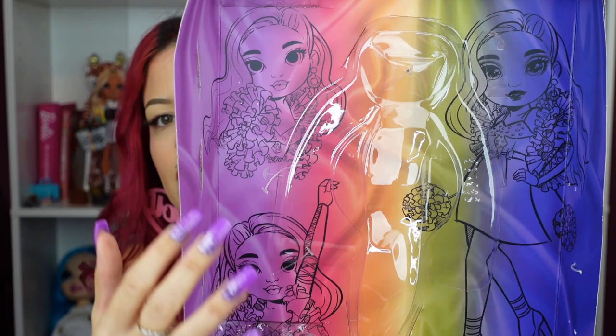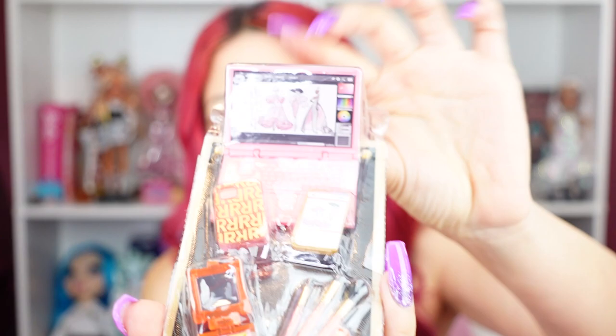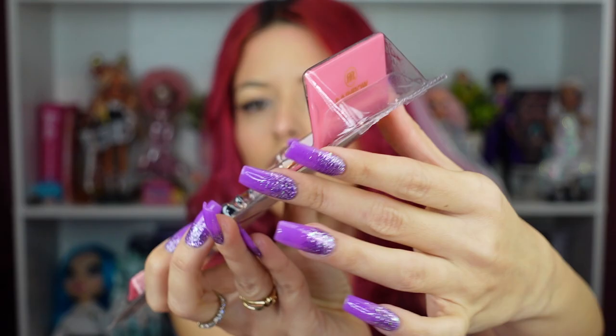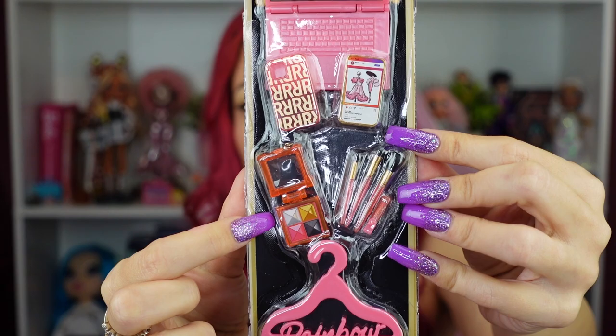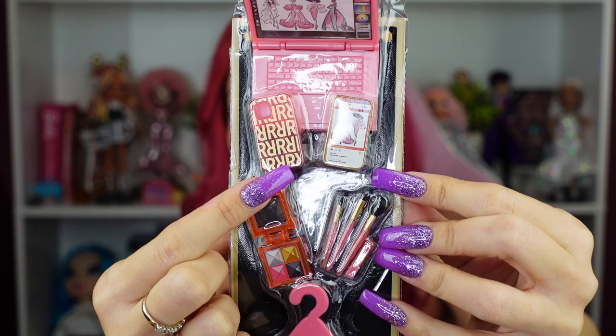On the back of the box we see the sketch art — so beautiful. I kind of want them to release these sketches as standalone pieces of art you could buy. First off, she comes with a comb and a glittery pink stand — almost salmon-colored. Then going into the accessories: we get a laptop that has fashion design sketches on it, and on the back of the laptop it says 'Rainbow High' in gold. It also comes with cute little accessories — some brushes and a blush palette.